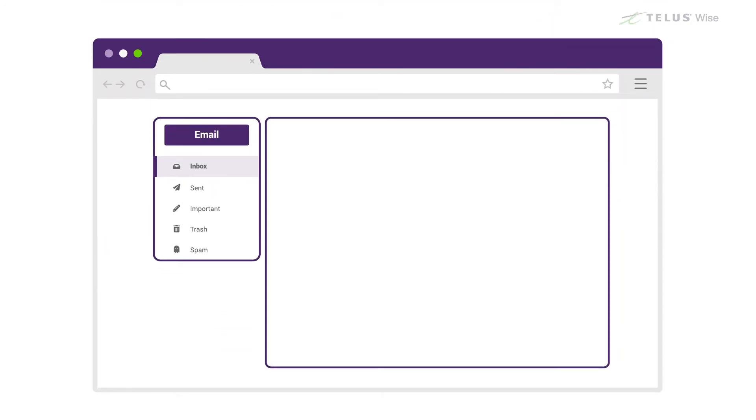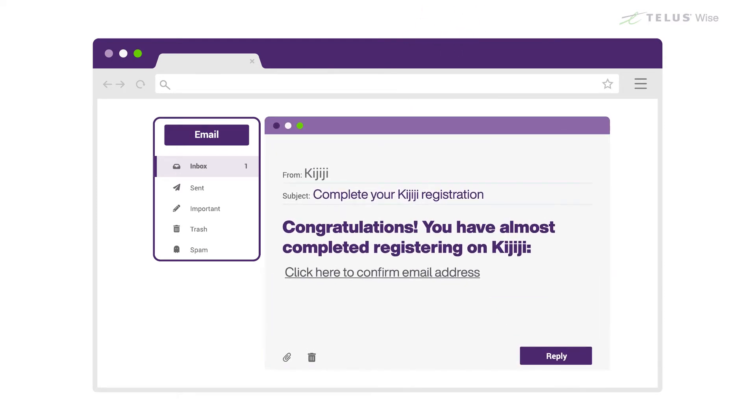When you sign up for an account, you'll usually get an email making sure that the address you used to register belongs to you. If you get an email like this, only click on the link if you've just registered for that site. If you haven't, the email is probably a scam.